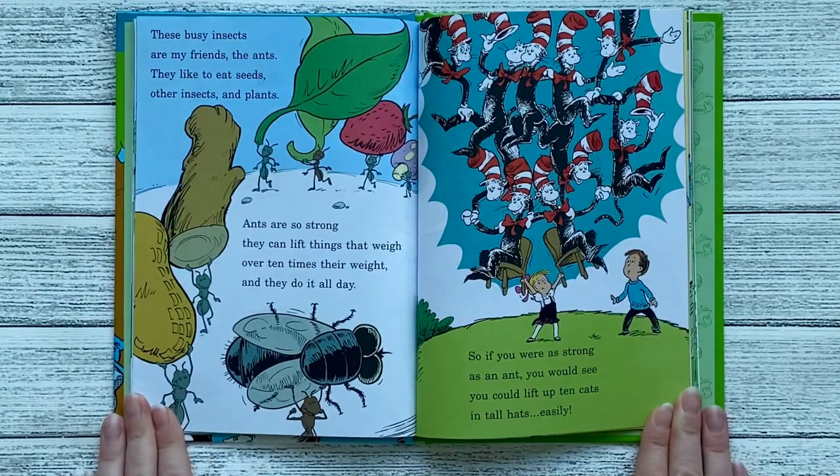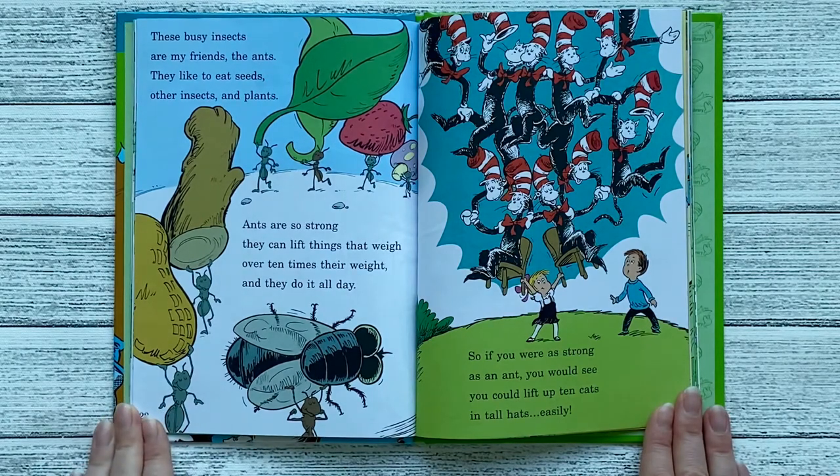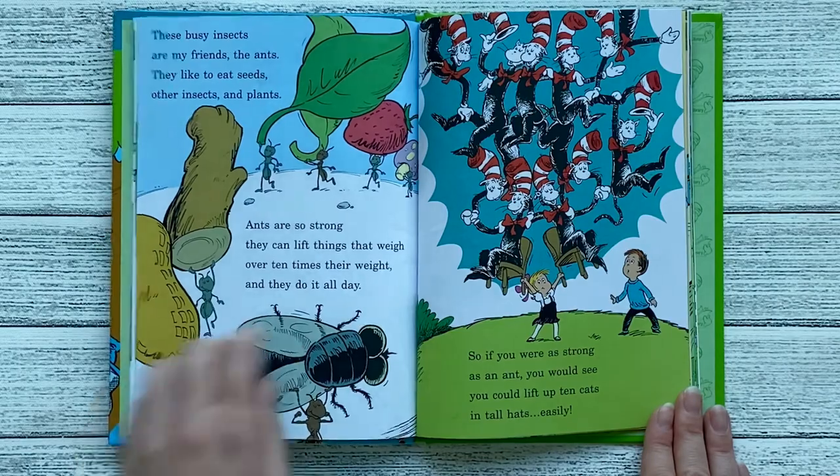These busy insects are my friends, the ants. They like to eat seeds, other insects, and plants. Ants are so strong, they can lift things that weigh over ten times their weight, and they do it all day. So if you were as strong as an ant, you would see, you could lift up ten cats in tall hats, easily.